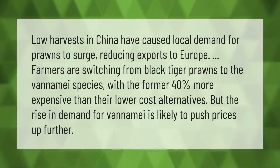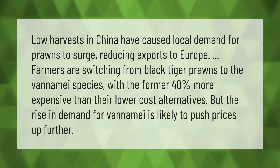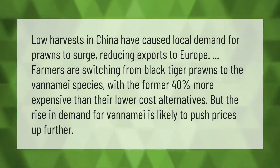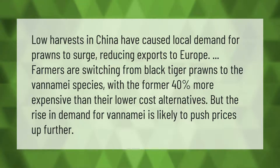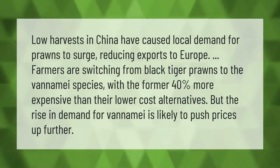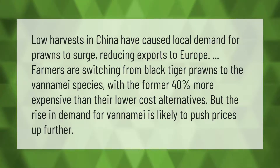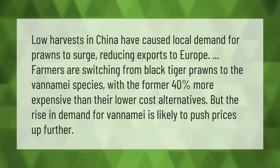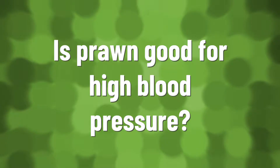Low harvests in China have caused local demand for prawns to surge, reducing exports to Europe. Farmers are switching from black tiger prawns to the vaname species, with the former 40 percent more expensive than their lower cost alternatives. But the rise in demand for vaname is likely to push prices up further.